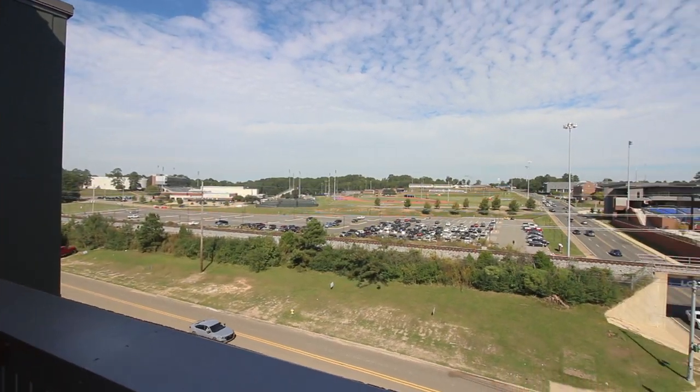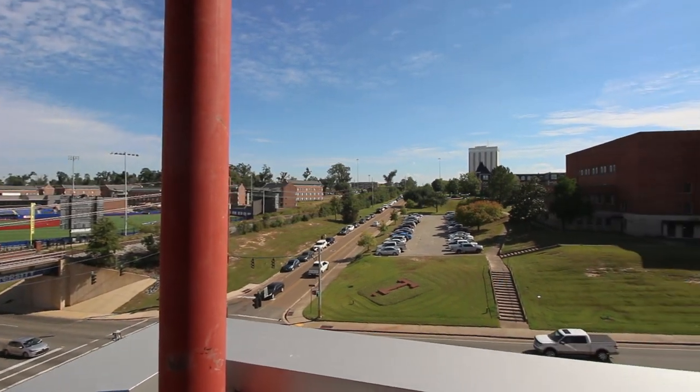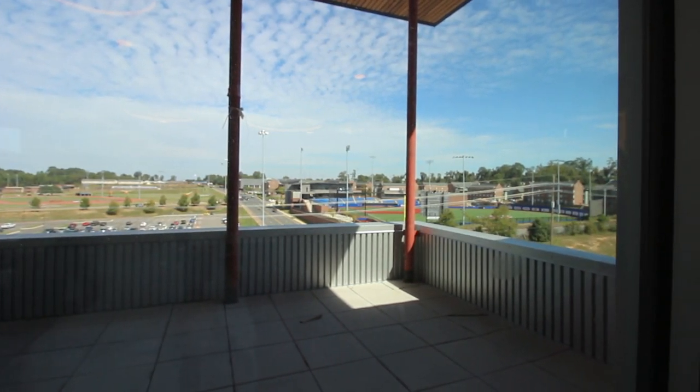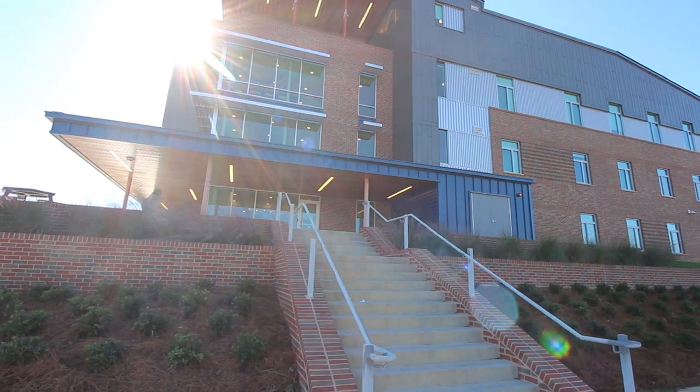The fourth floor of Cottingham offers residents a balcony which has a great view of campus. Its proximity to the new intramural fields as well as outdoor seating areas will provide opportunities for residents to gather outdoors. With several room configuration options and numerous community areas throughout the hall, Cottingham is a great place to call home. And that was Cottingham Hall — we can't wait to see you guys in the fall. Go Bulldogs!